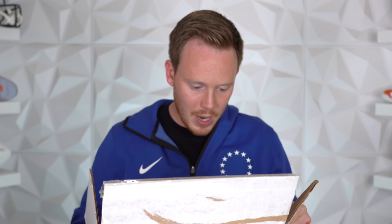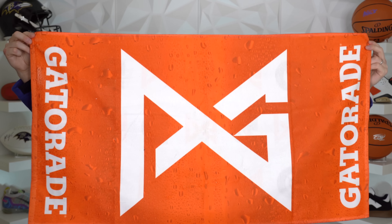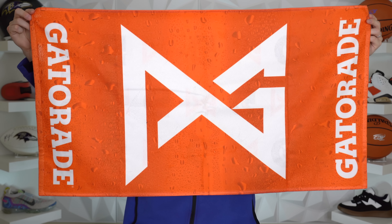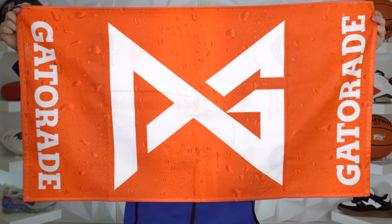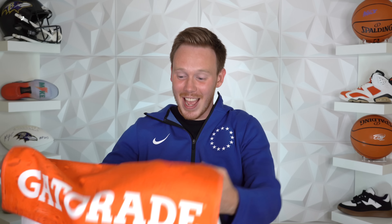So this is most likely a Gatorade towel. Let's pull it open and see what we got. The graphic on the front is awesome, and it's also got a really cool graphic on the back as well. I might actually hang this on my office wall — is that weird? I might do it anyway.